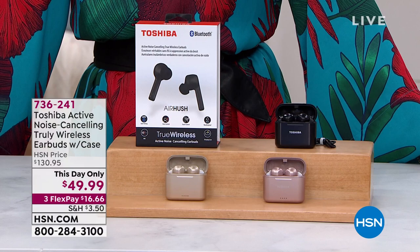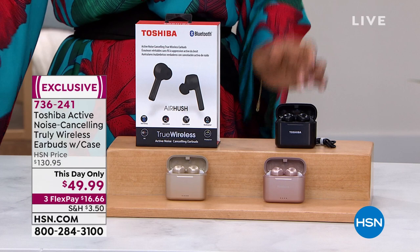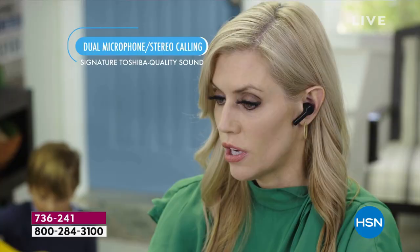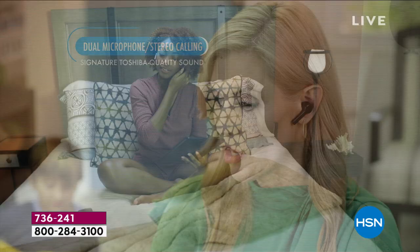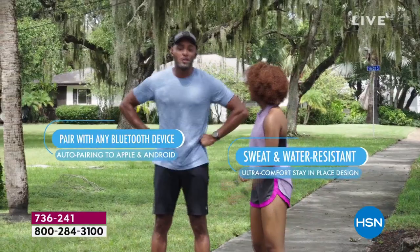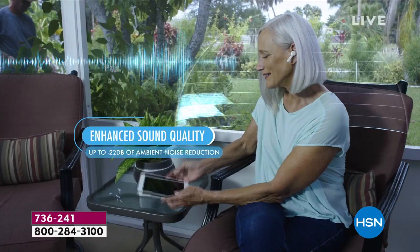I hope you can hang out with us because it's going to be fun. Coming up at the end of the show — but I wanted to show them a little early — we have a day-only price of $49.99 on wireless earbuds with a charging case that are active noise canceling. These are from Toshiba, one of our top-selling audio brands here at HSN, and they're compatible with Android and Apple devices.